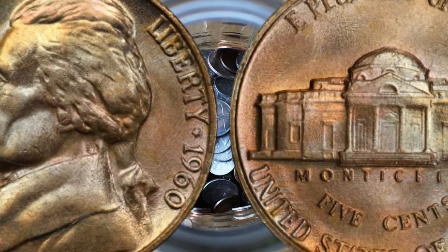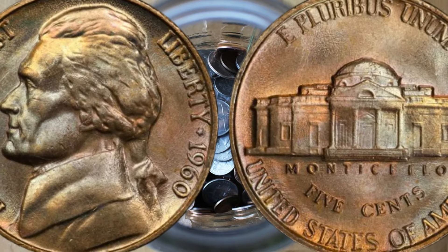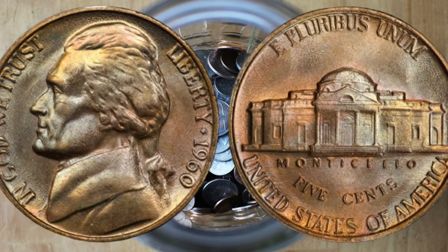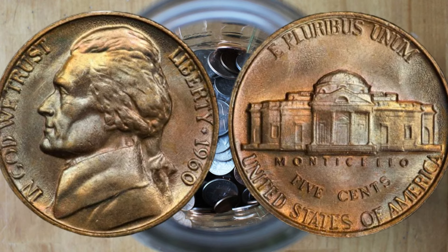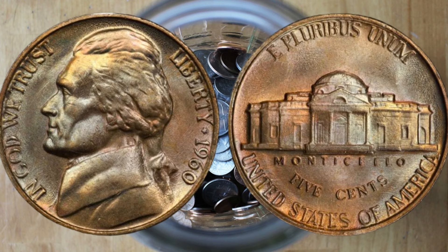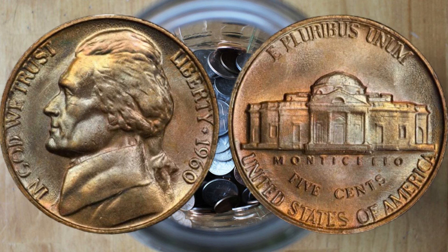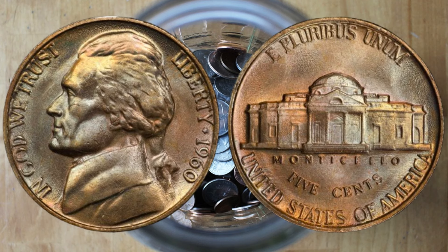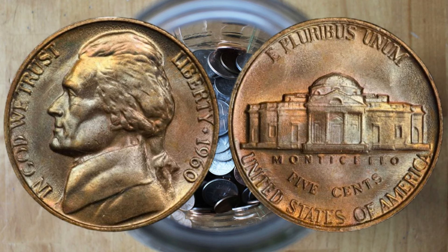Hey coin enthusiasts! Welcome back to AF Coins World, where we dive into the world of rare and valuable coins. Today we have a fascinating coin to discuss: the 1960 Jefferson nickel without a mint mark. This coin might be hiding in your collection and could be worth more than you think. The Jefferson nickel series started in 1938, but today we're focusing on a specific year: 1960. If you have a Jefferson nickel from 1960 without a mint mark, you're in luck — but what makes it special and potentially valuable?